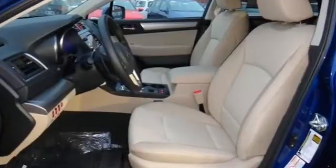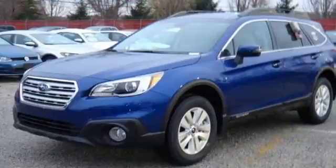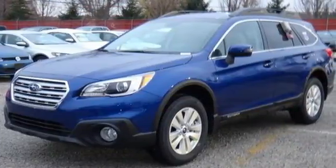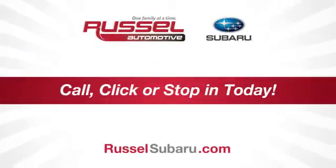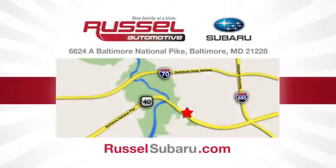Space, flexibility, and a do-it-all attitude — make this Outback yours today. Call, click, or stop into Russell Subaru today. We're conveniently located at 6624 Baltimore National Pike in Baltimore, Maryland.